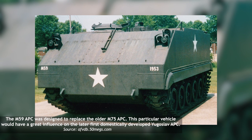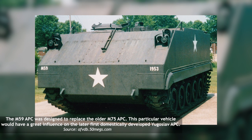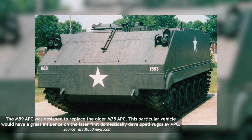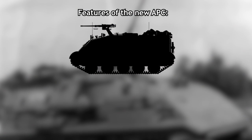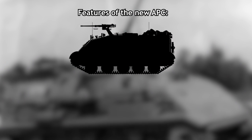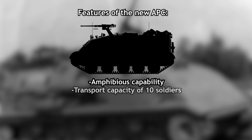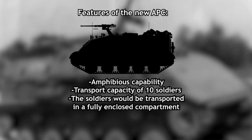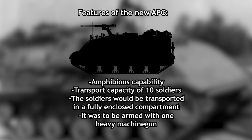Inspiration for this project was more or less taken from the American M59 APC. The JNA representatives from various military branches held a meeting at the end of 1956 to discuss the performance and characteristics that had to be met by the new APC. By April 1957, they had finalized the design, which included several key features such as amphibious capability and a transport capacity of 10 soldiers. The soldiers would be transported in a fully enclosed compartment for protection, and the vehicle was to be armed with one heavy machine gun.